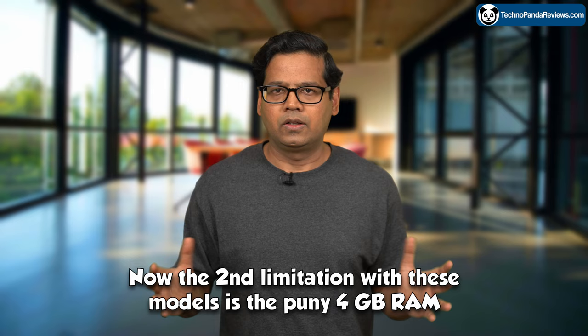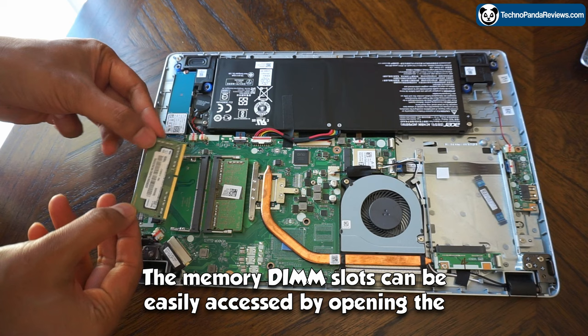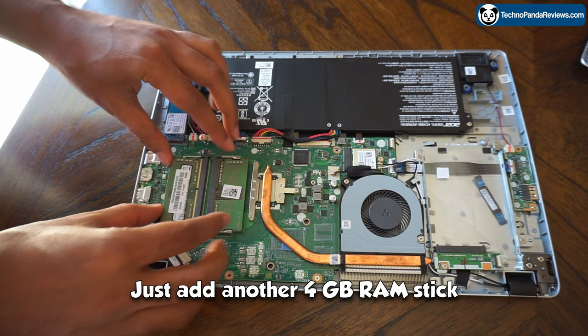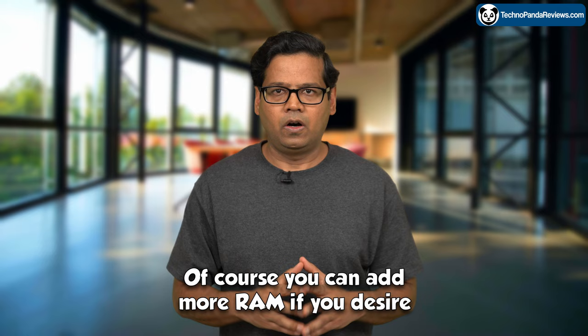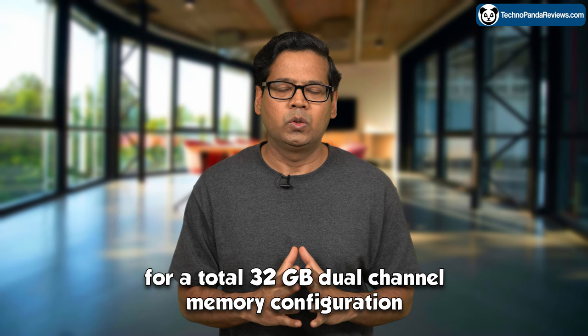The second limitation with these models is the puny 4GB RAM. But the good news is it will literally take 5 minutes to install more RAM — the memory DIMM slots can be easily accessed by opening the back of the laptop. Just add another 4GB RAM stick and you have a dual-channel 8GB configuration. You can even add 2 sticks of 16GB RAM for a total of 32GB dual-channel memory configuration in these laptops.